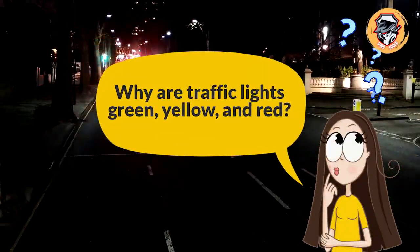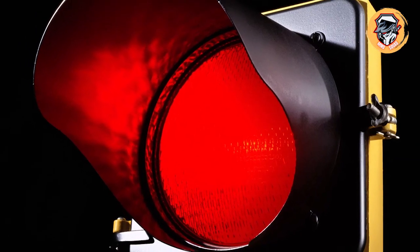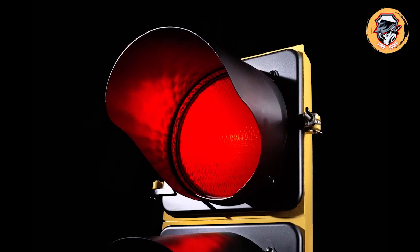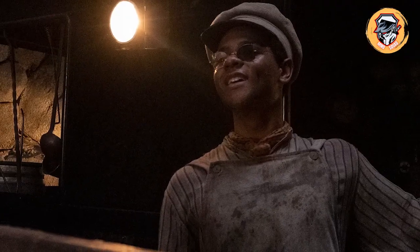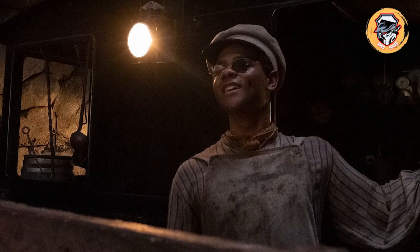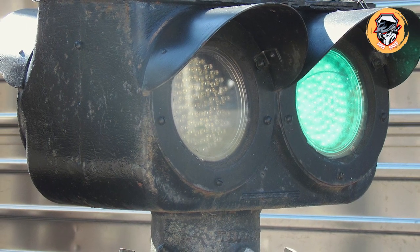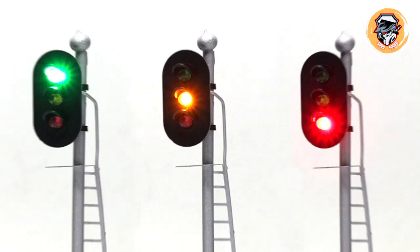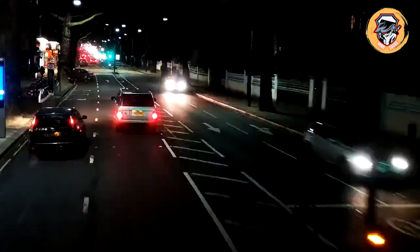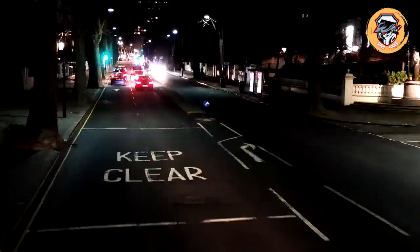Why are traffic lights green, yellow, and red? Red has the simplest explanation: it has the longest wavelength of any color on the spectrum of visible light, making it easier to see from far away. Railroad systems used red as a stop signal long before automobiles were on the roads. Trains originally used a white light to mean go, but engineers had a harder time telling it apart from stars and other lanterns, so green took its place. Yellow was the original choice for stop signs because it was easier to see than red at night, but as reflective paint, streetlights, and headlights proliferated, signs were changed to red. Yellow is the second easiest color to see from a distance, so it was added as the caution signal.